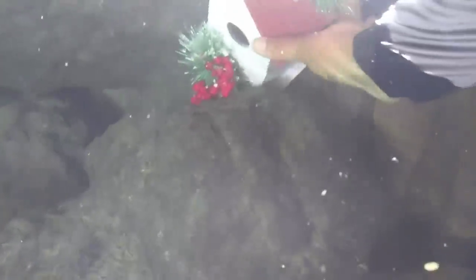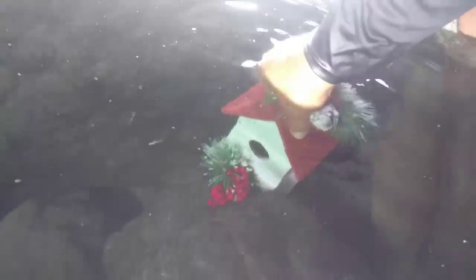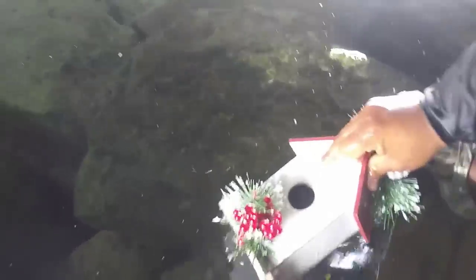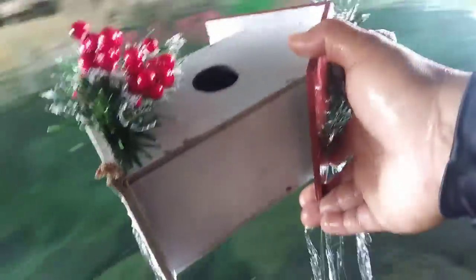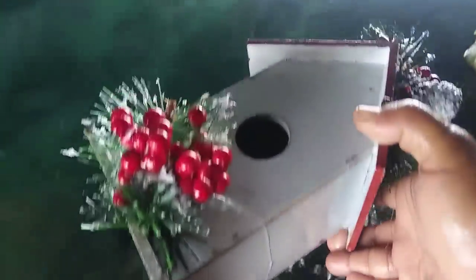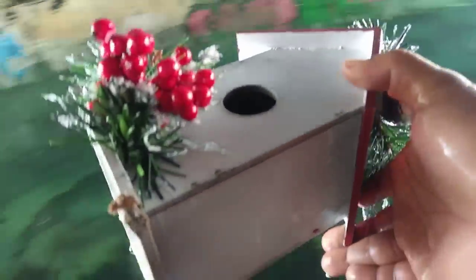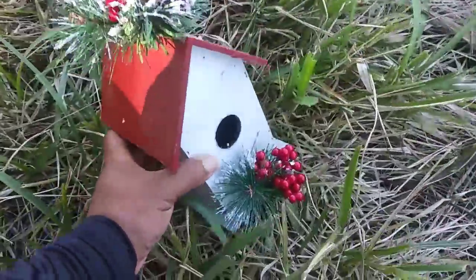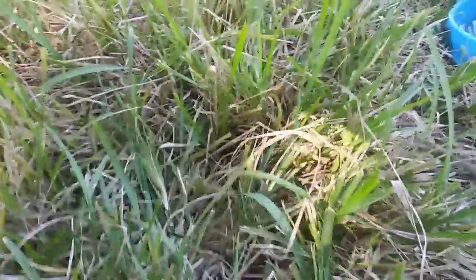All right, come down here. Let me grab the birdhouse. Let me grab the birdhouse — let me take this to the grass. This is sick. All right guys, let's go dump this on the grass. I'm not sure what's inside of this birdhouse. Let's see what comes out.